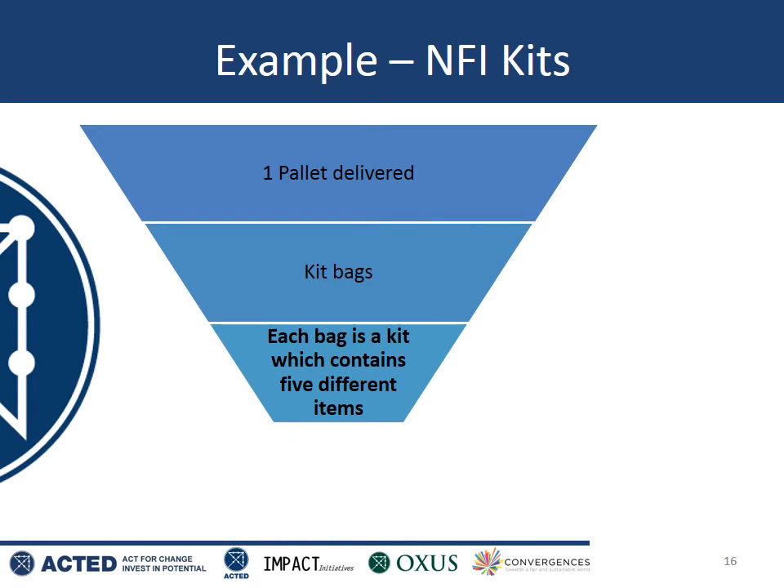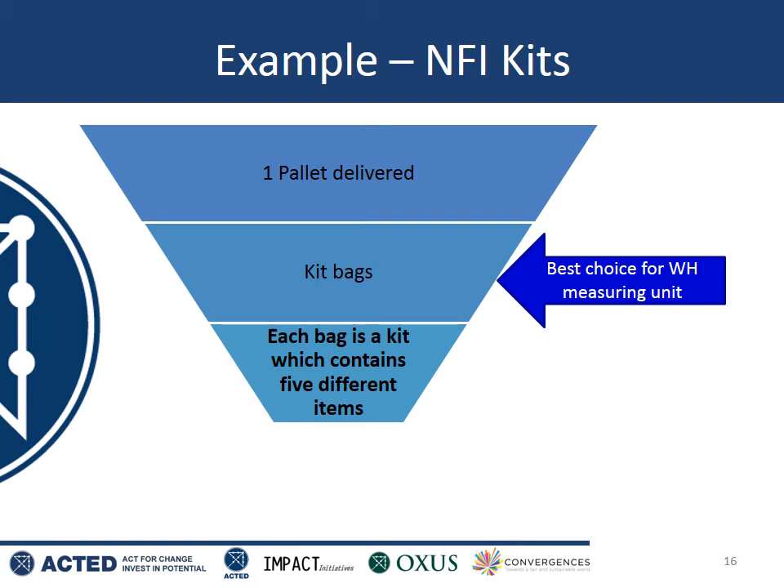Here's another tricky example. Let's say you've accepted delivery of a pallet of non-food item kits. Each kit contains 5 different items — it's a bag inside which there is a set of cutlery, a bar of soap, a towel, and so on. We're definitely not going to account by pallets, but should we account by kit bags or split into individual items? In this case, the correct answer is to account by kit bags, because your entire project is giving out these NFI kits. You're not going to be giving out one set of cutlery to one family and a bar of soap the next day to another. Every beneficiary will receive one entire kit — therefore this is the smallest unit which makes sense, and this should be your SKU measuring unit.